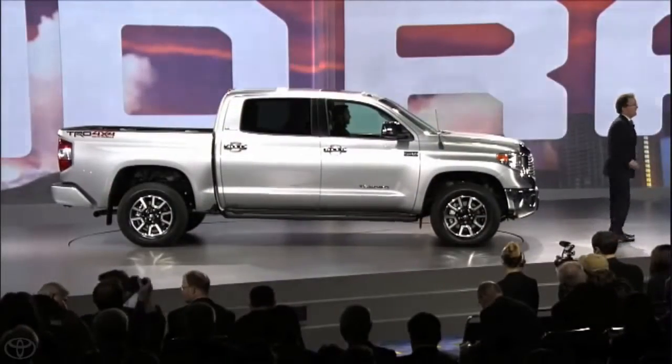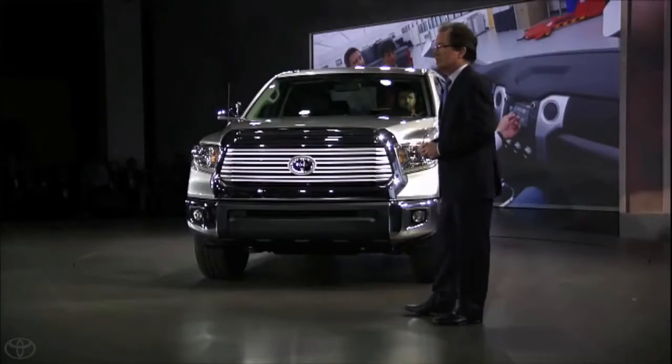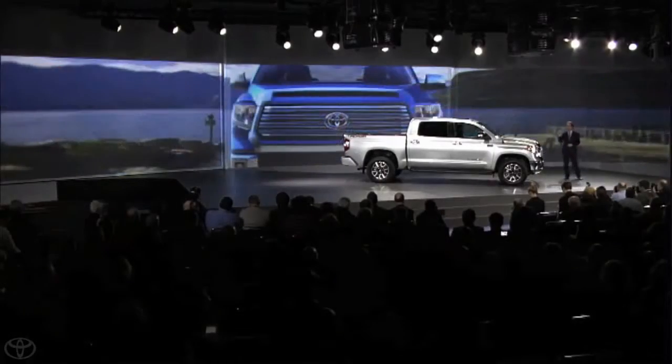Designed, engineered, and built right here in the U.S., the new Tundra has a powerful front image and chiseled overall appearance. The new exterior design features a muscular front view that signifies its pulling power through a wider, taller grille with forceful headlamps that interlock with the rest of the front fascia.